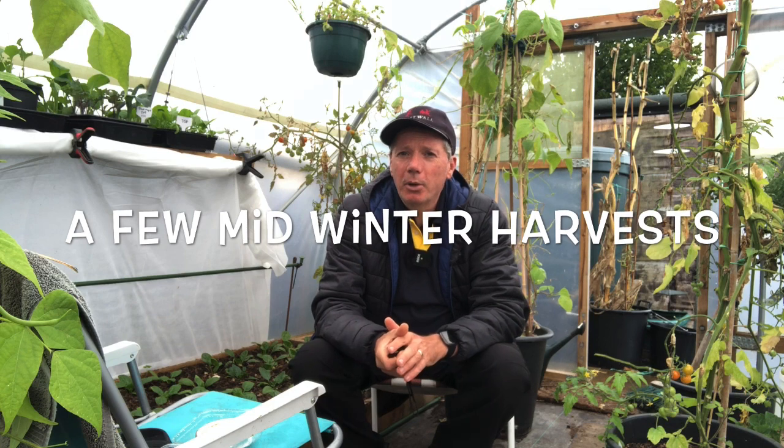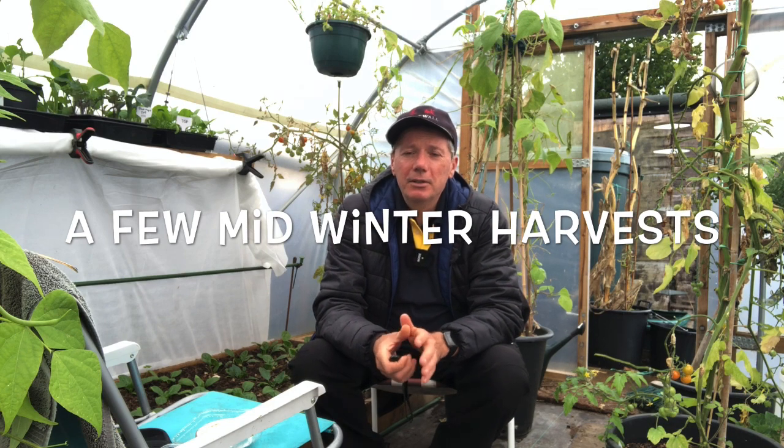Hopefully this has been a good whistle-stop tour through some of the factors to consider for successful growing over winter. My name's Steve, this is the Seaside Allotment channel, and I'll see you soon.